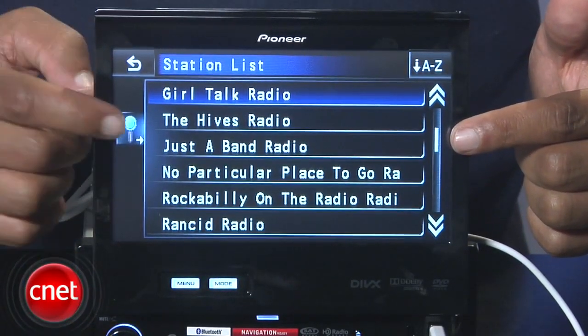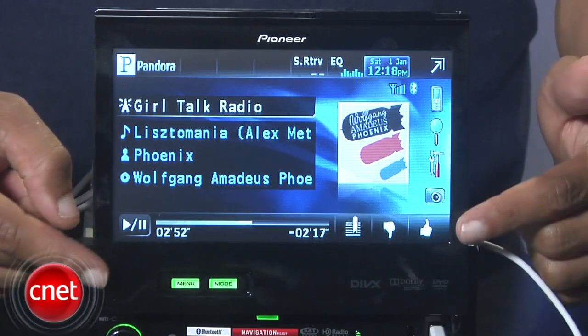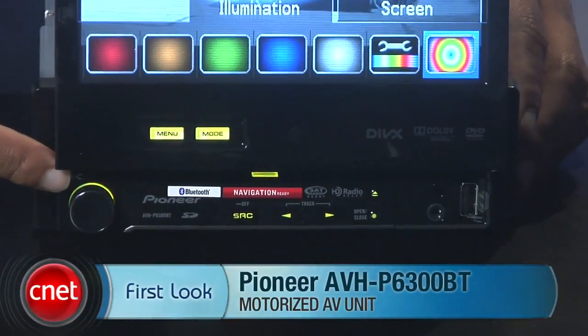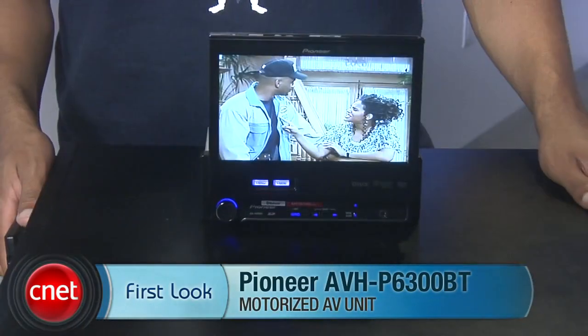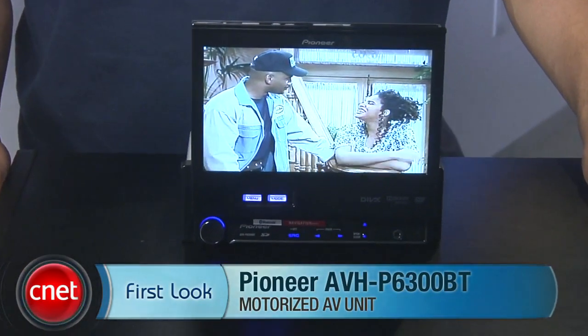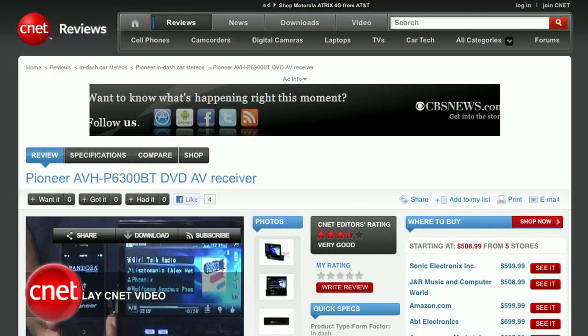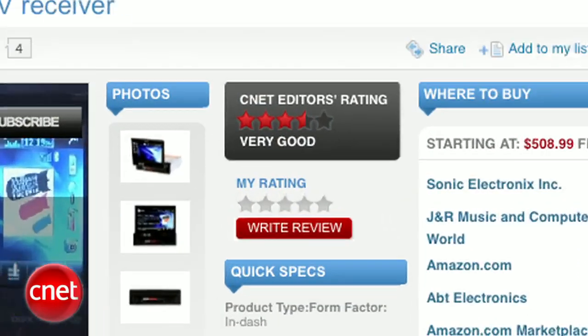You're going to want to check out the full review for the Pioneer AVH-P6300BT for even more details and photos and our final thoughts about this mobile DVD receiver. This has been Antoine Goodwin with CNET.com giving you your first look. I guess you'll have to go find Antoine's review to see what he really thinks — but here's a hint: three and a half stars.